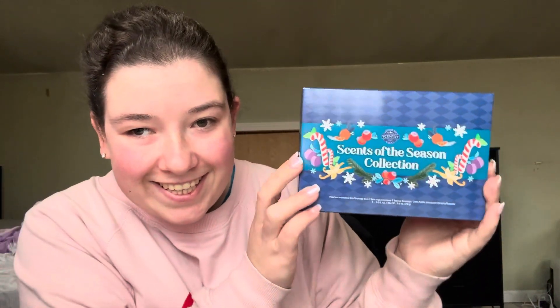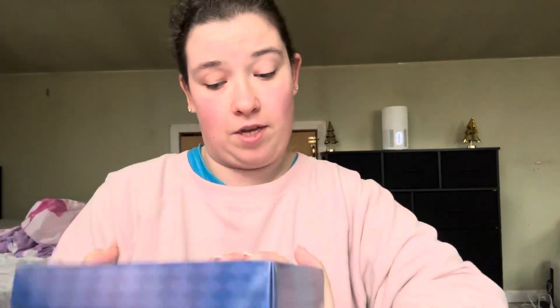So they came in this cute little box. Somehow they put it upside down. So I'm going to show you what the box looks like — there we go, it's so cute. This is going to be my thumbnail. This is the Scents of the Season collection. So this is going to be like a first impressions type of video. Let's get started.